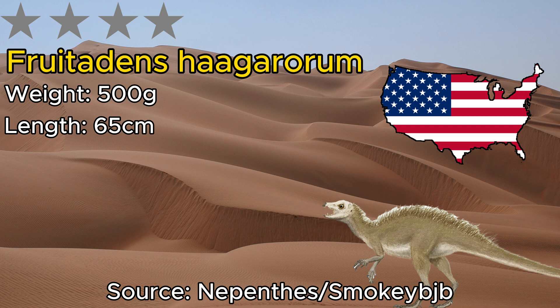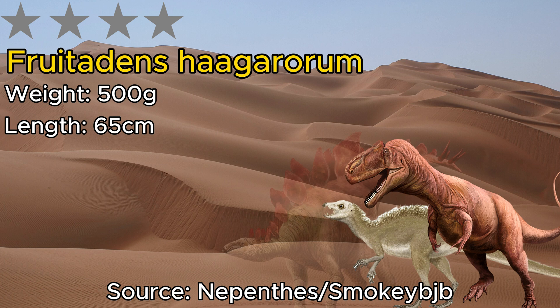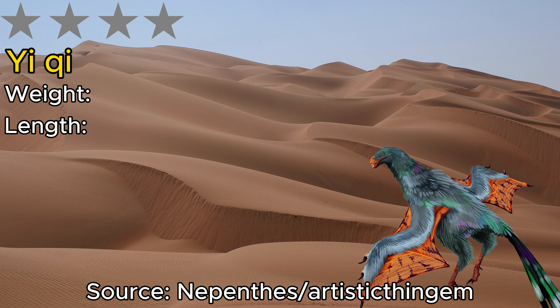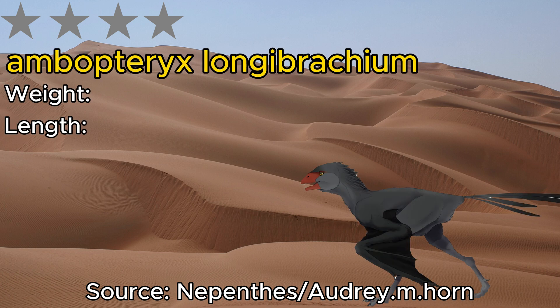Moving on we have a personal favorite — Yi Qi. This is an actual flying dinosaur, not a pterosaur, which makes it extremely rare, and it could only fly because of its light frame at 60 centimeters and 380 grams. And speaking of flying dinosaurs, we have another — Ambopteryx. This one is only slightly smaller than Yi Qi, at 32 centimeters and 306 grams, but that definitely didn't hold it back in its environment.